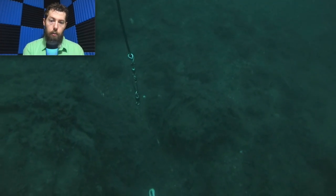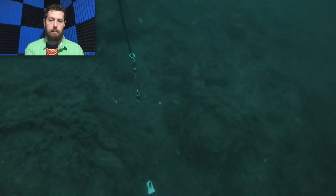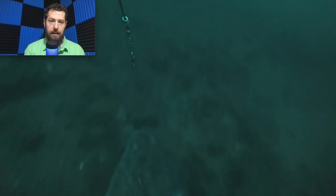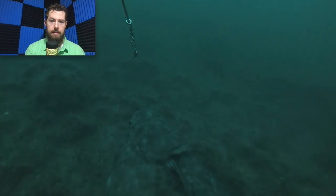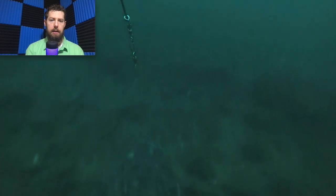So here we go — my rod's in the rod holder at this point, I'm on the other side of the boat landing a halibut. There's the jig on the bottom, and bang — you see this halibut just crushes it. That's a 60-pound halibut, he just sucked it in. It was a seven-ounce fire egg glow jig with a strip of salmon belly on it.